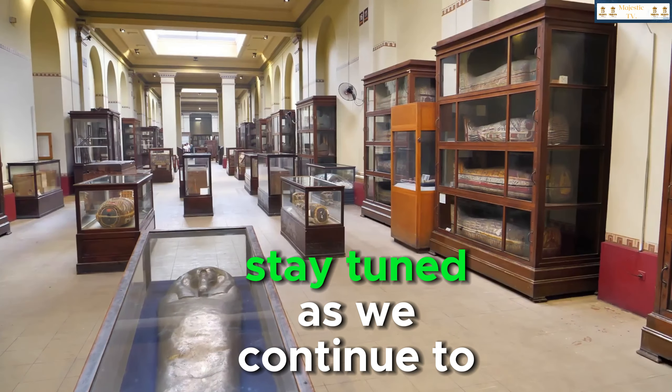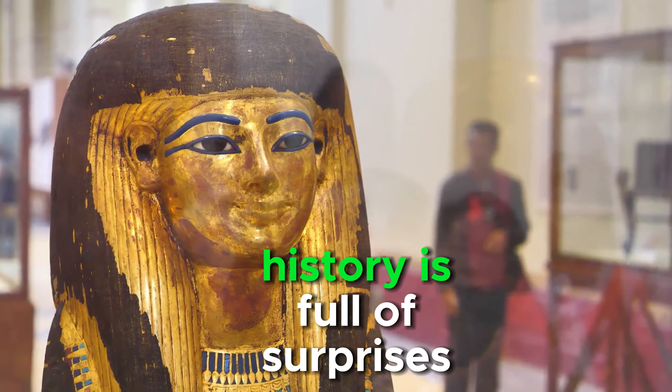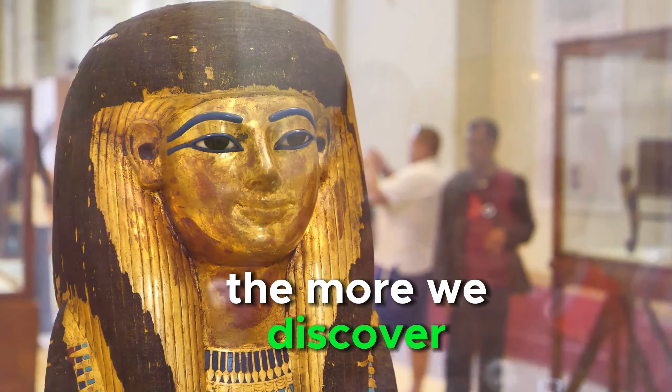Stay tuned as we continue to unravel the mysteries of the past. Remember, history is full of surprises — and the more we dig, the more we discover.